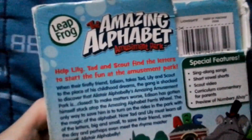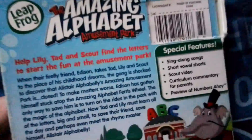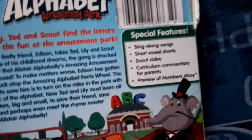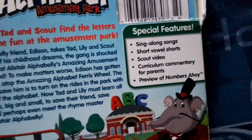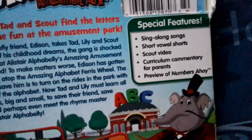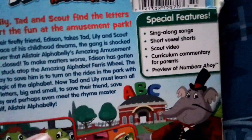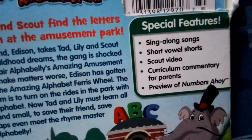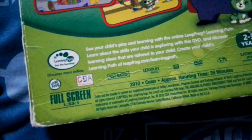In the back — I'll pause it if you want to read it. Special features are sing-along songs, a short scouts video, counting, and commentary for parents and other stuff. Not rated. Running time is about 49 minutes. By Lionsgate — same thing they did with the Hit Entertainment DVDs, like the Thomas and Friends Calling All Engines DVD I showed you.